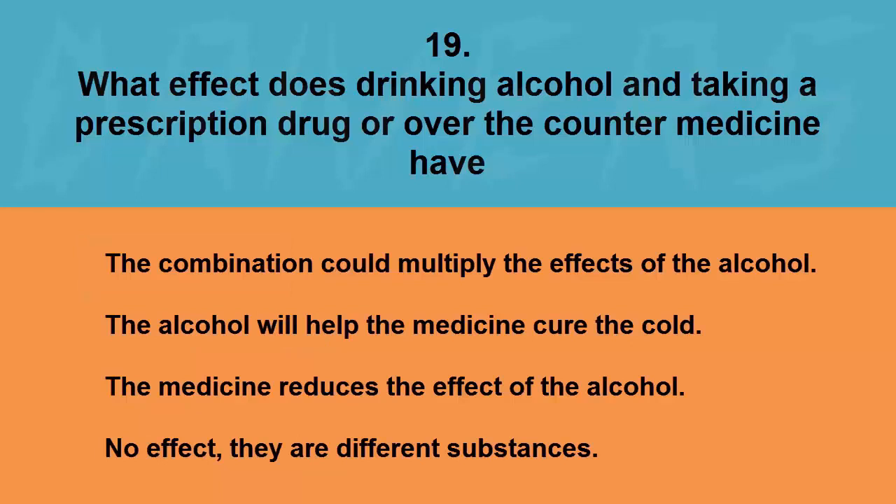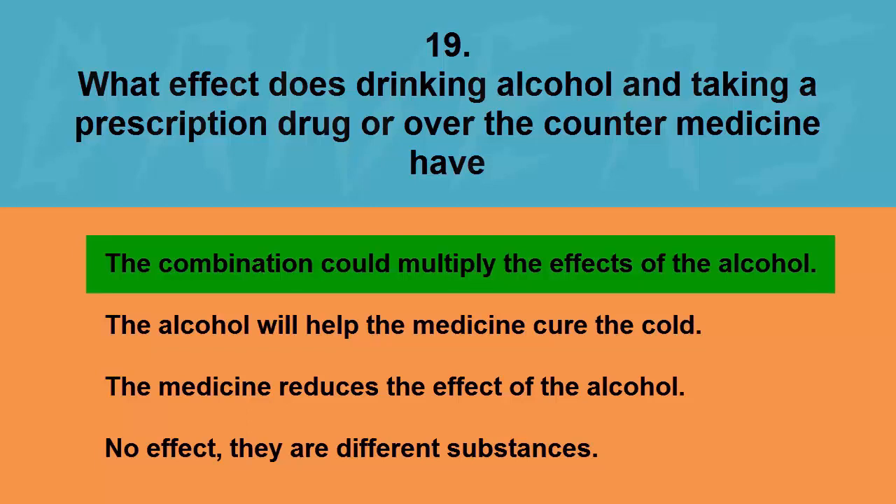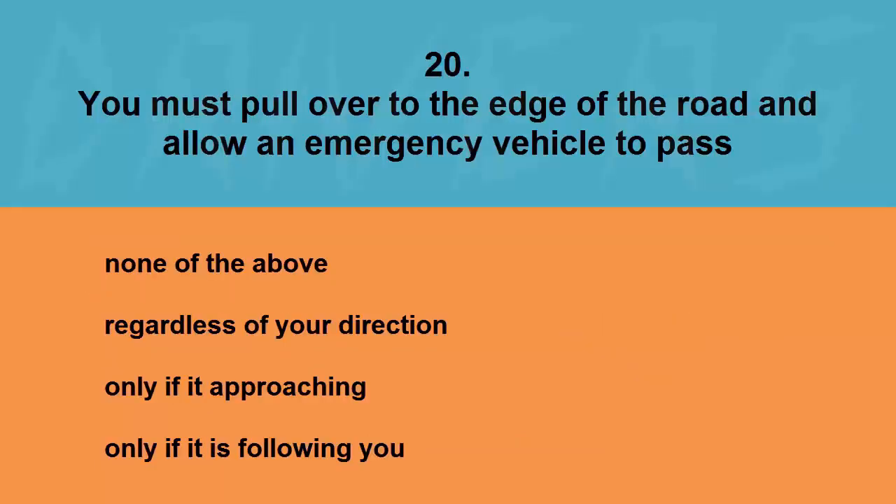What effect does drinking alcohol and taking a prescription drug or over-the-counter medicine have? The combination could multiply the effects of the alcohol, the alcohol will help the medicine cure the cold, the medicine reduces the effect of the alcohol, or no effect. The correct answer is the combination could multiply the effects of the alcohol.